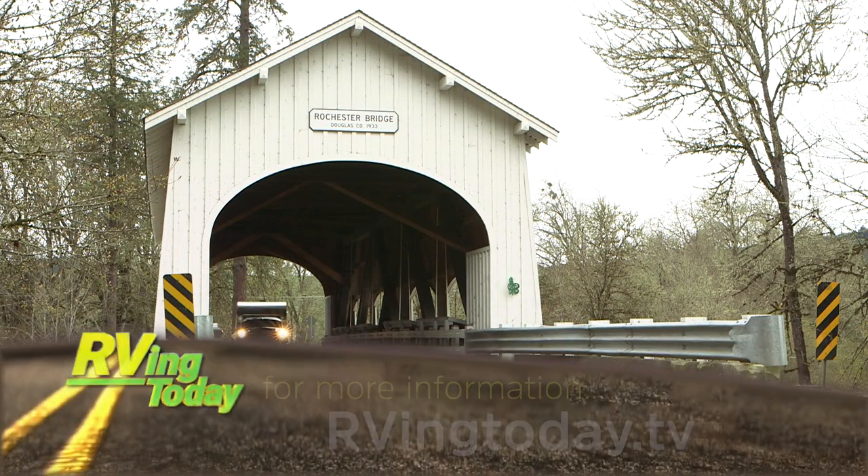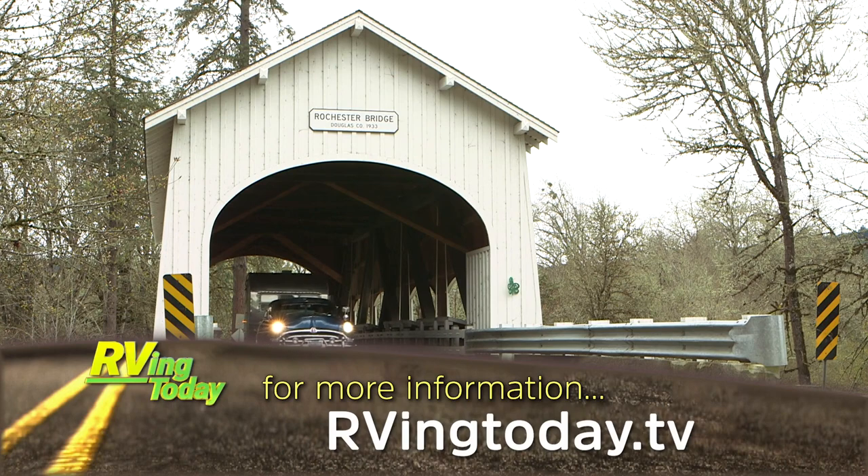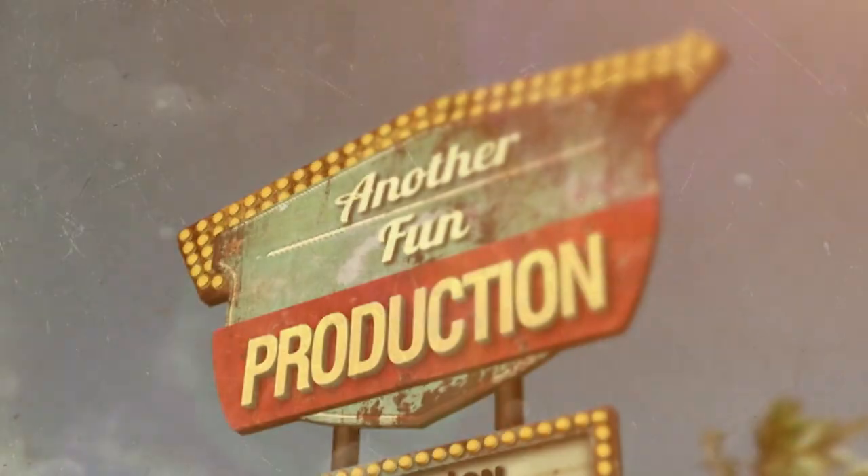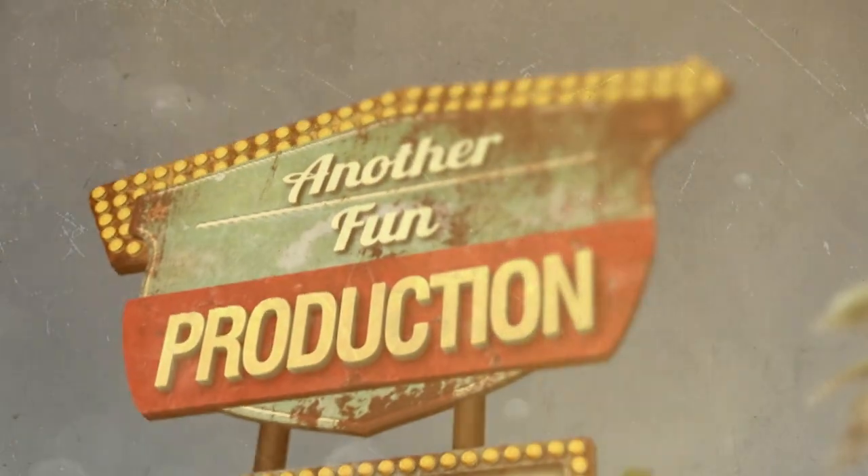For more information on anything you saw in this week's episode, visit our website at rvingtoday.tv. This has been another fun production.